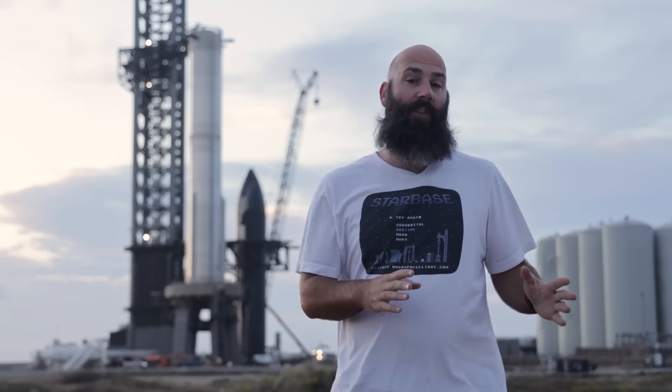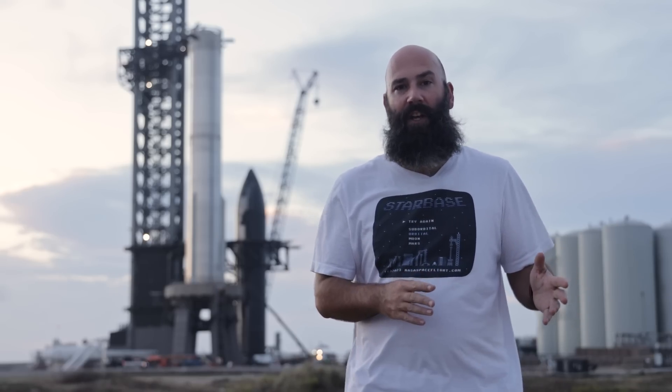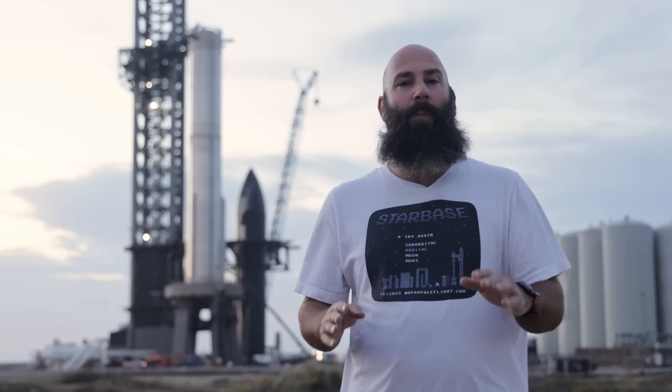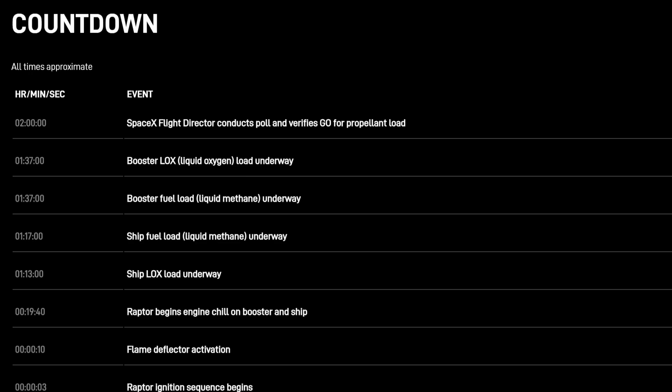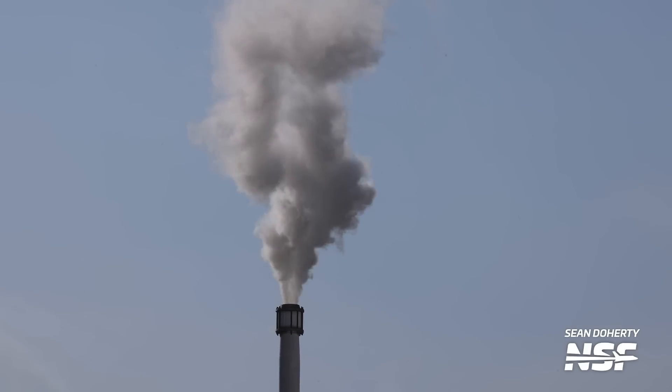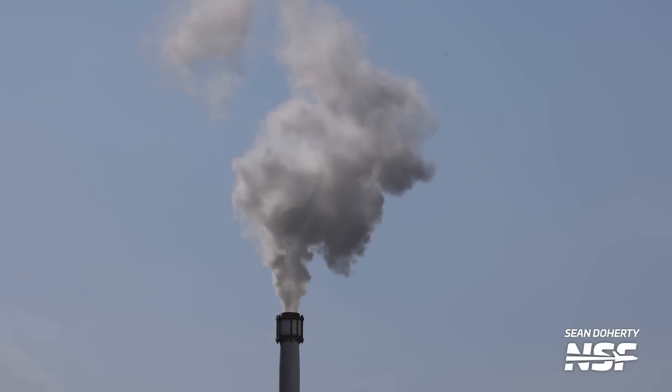Some things for Starship Flight 2 will be completely different than the first flight, and some things will be basically the same. So let's just run through the flow and refresh our memories, because it's been seven months since the last flight. Let's start off with pre-fueling activities. SpaceX's website only mentions events that occur after the launch director has given the go for propellant loading at T-minus two hours. But if you've watched our streams, you know there's a lot that happens before this.